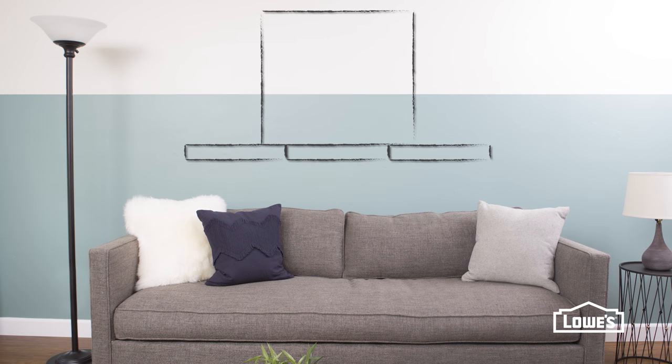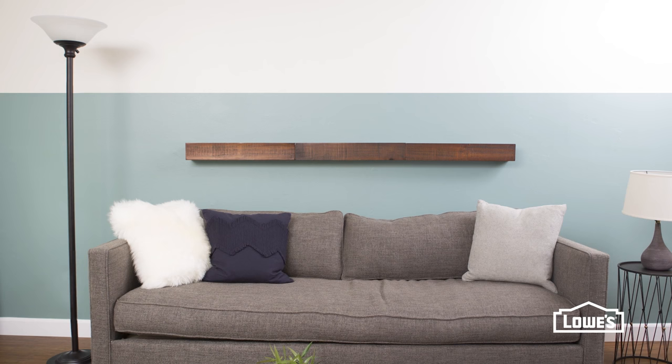Accent the new stripe with some simple floating shelves. Span any length you need by grouping multiples.